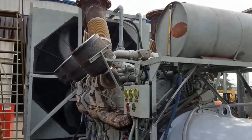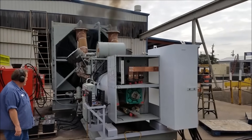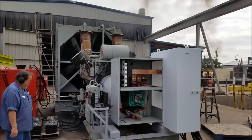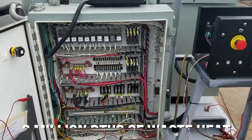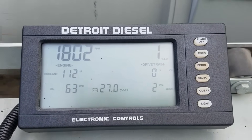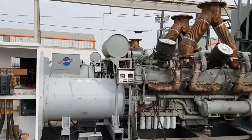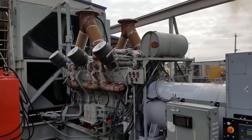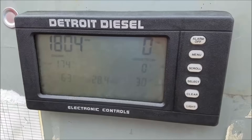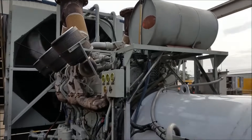Here's where the story gets dark. Detroit Diesel's own testing revealed that the 20V149 generated so much heat it could literally cook itself to death under sustained high-load operation. The engine produced over 2 million BTUs of waste heat per hour — enough to heat a small office building. The cooling system required massive radiators, multiple water pumps, and constant monitoring to prevent catastrophic overheating. Even with all these precautions, operating temperatures pushed materials to their absolute limits. Cylinder heads would warp, gaskets would fail, and pistons would seize if operators weren't extremely careful about load management.